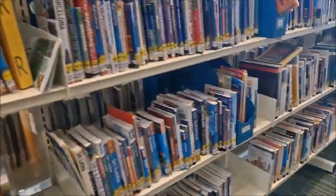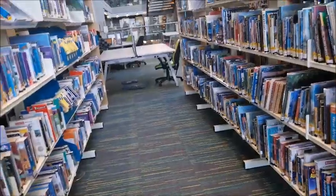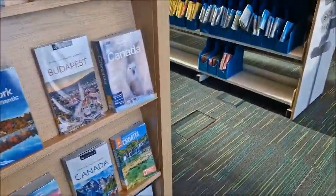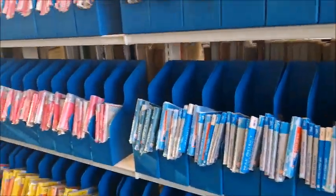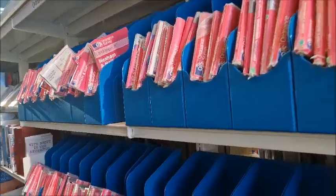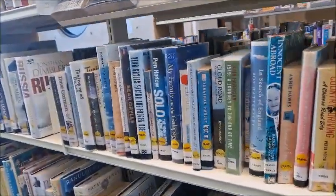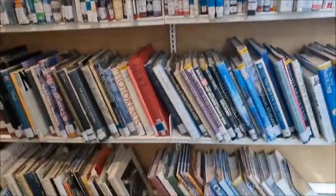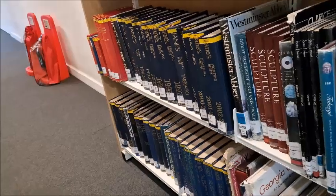All the travel sections. The maps — lots of maps, so many maps. Travellers' tales. And these are very big oversized books — they're massive, bigger than my head. Actually I've got quite a big head!